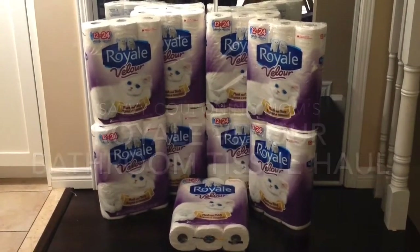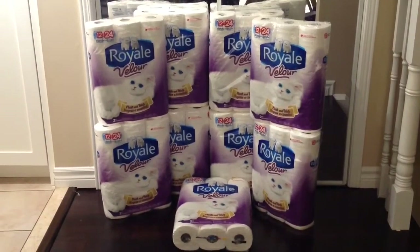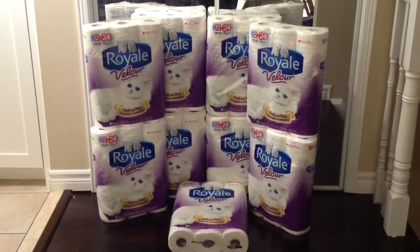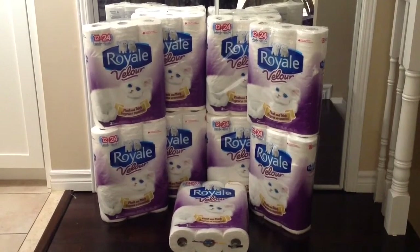Hi everybody, here's my Royale Velour Toilet Paper haul from today at Walmart. Each pack of 12 double rolls costs a regular price of $6.97 at Walmart.